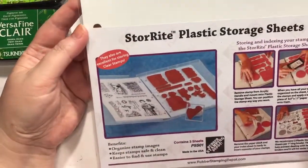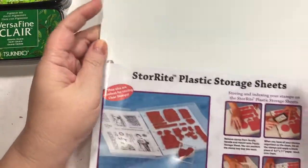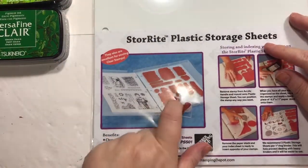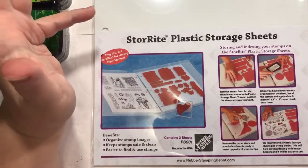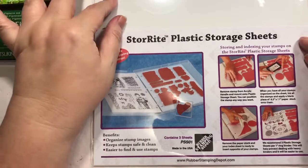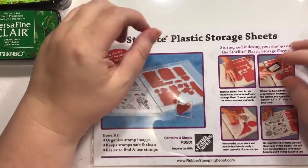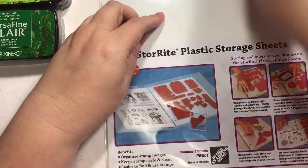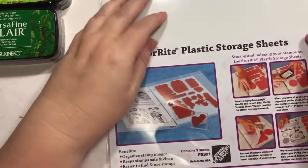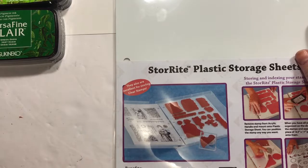These are the Store Right plastic storage sheets. I ordered a bunch of these to store my unmailed rubber stamps on. I got some new shelves, so I'm kind of organizing — not really a different way, but adding to what worked. I trimmed them to be about this size and they fit in the extra large Avery Ale pockets, which is really cool.